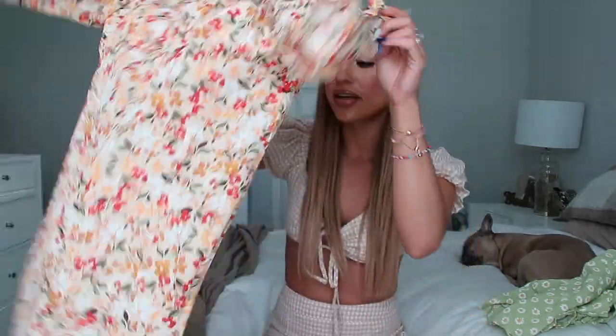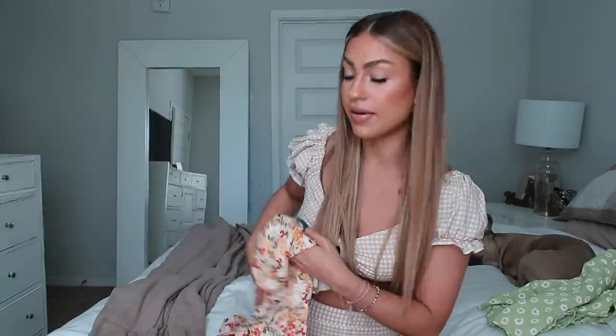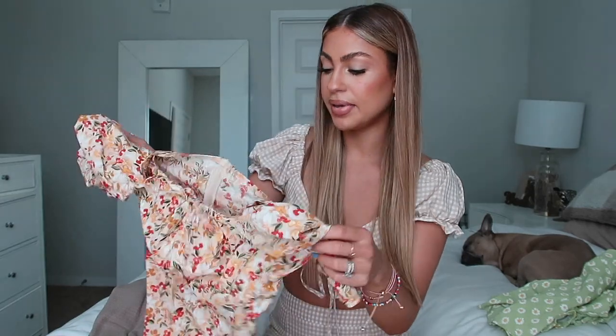I can also wear it on weekends like at the farmer's market. Another reason I love this piece is because you can definitely wear it in the fall — dress it with more autumn tone colors to make it fall appropriate, so I can get a lot of use out of it. It is true to size, but if you are petite you may want to hem the bottom just a tiny bit. I love the color and the floral print.